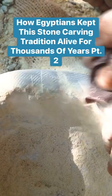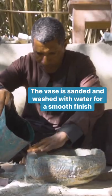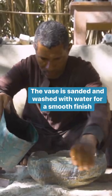He then sands the vase with a softer sander to do the finish. Finally, he cleans it with water.